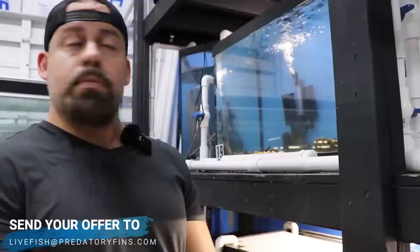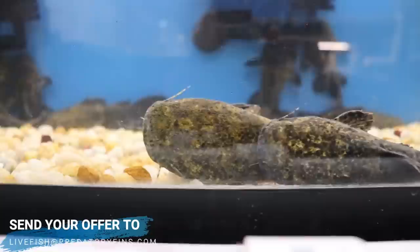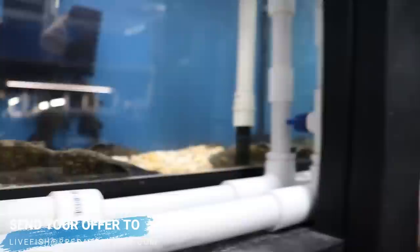We still have a decent amount of Jelly Cats. They're about four to eight inches long. These guys are pretty cool - if you like catfish and you want to see a big catfish, these guys get really big like a Red Tail and they have this crazy looking face on them, like a rock. But don't put them next to smaller fish because that fish is going to be gone.